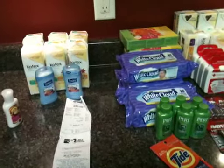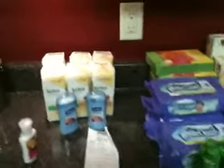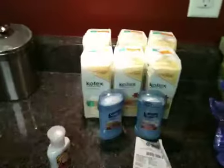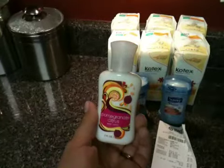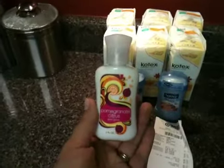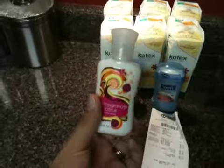Hey guys, I'm going to share a haul that I did today. I went to Target and to Walmart. First, I'll start with Bath & Body Works. There was a printable coupon available today, the 25th only, for a free 2-ounce of their new Citrus collection. So I picked that up for absolutely free.